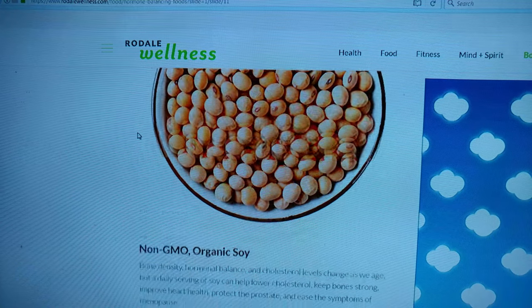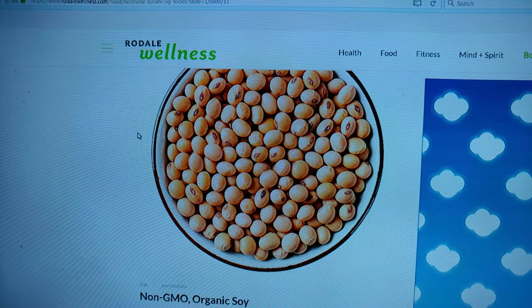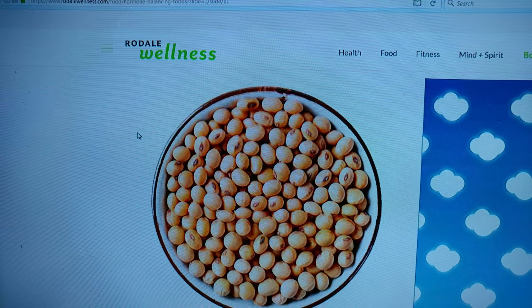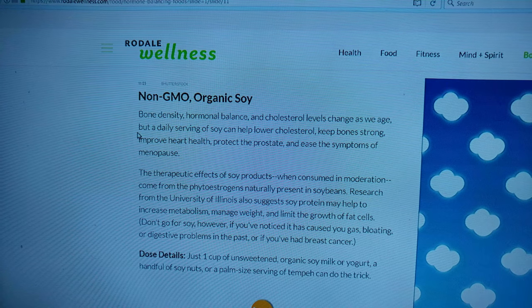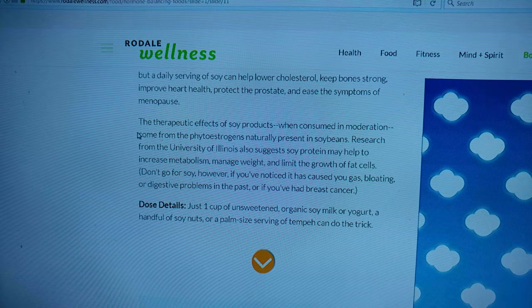Organic soy — non-GMO organic soy. We grow a lot of soy here in the state, or New Jersey. Unsweetened organic soy milk or yogurt, soy nuts. We don't do soy.